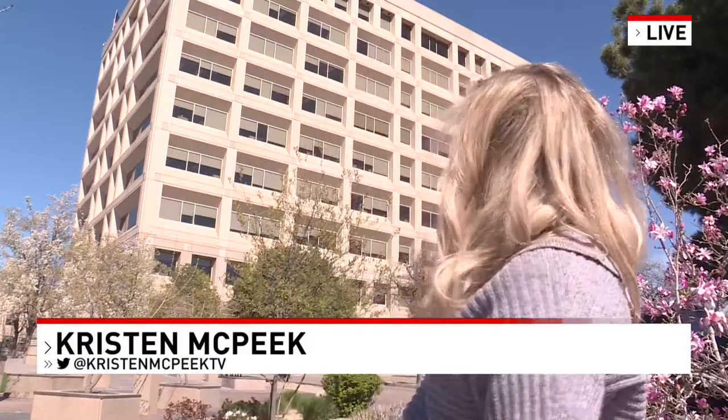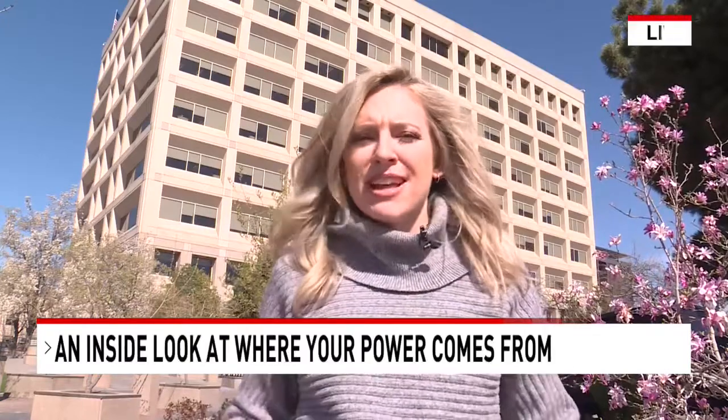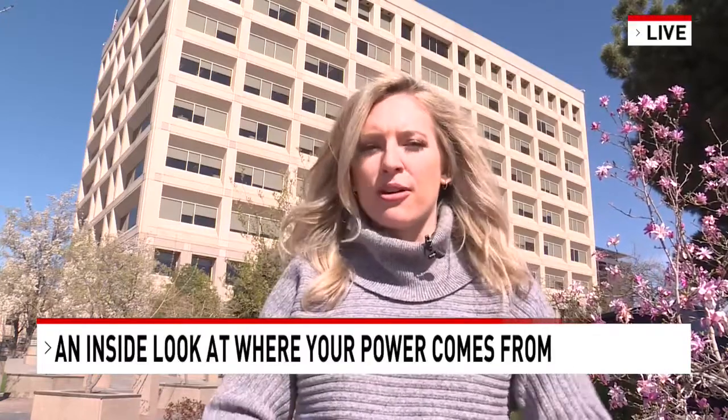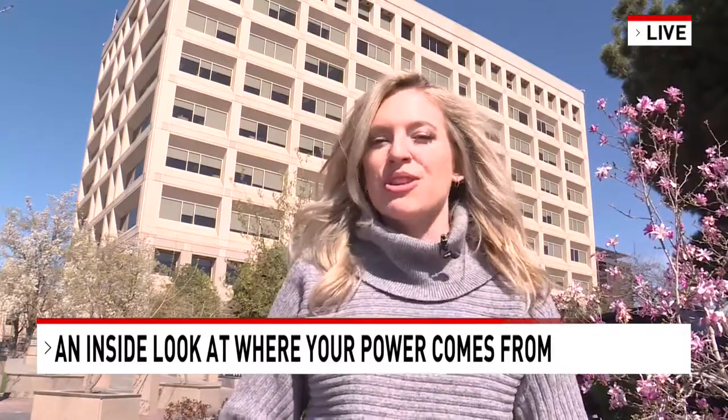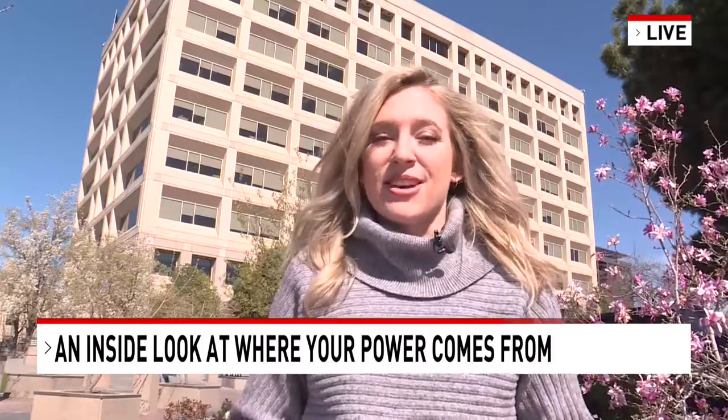If you ever drive around downtown, you may have seen this Idaho Power building behind me, but this is just one of many places across the state where Idaho Power employees work. I actually went to Oxbow Dam in Hell's Canyon and got a glimpse on the inside.